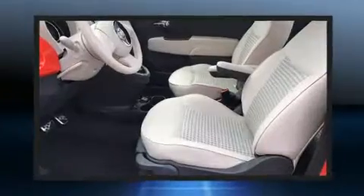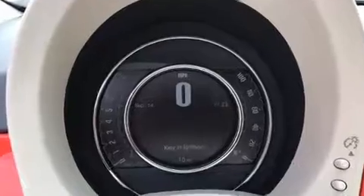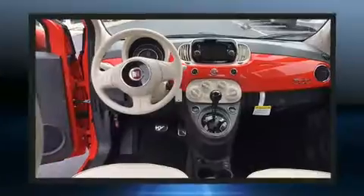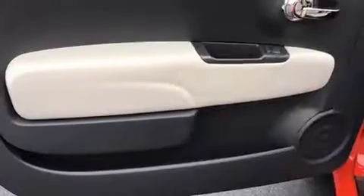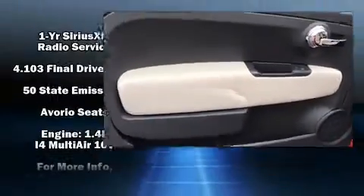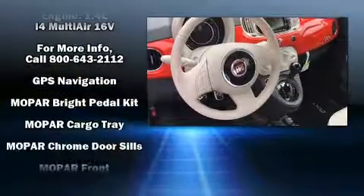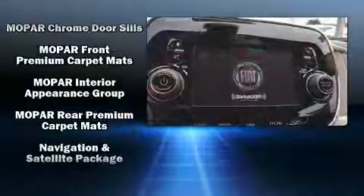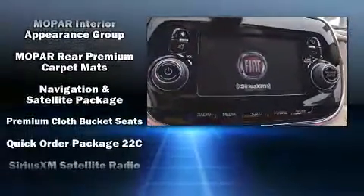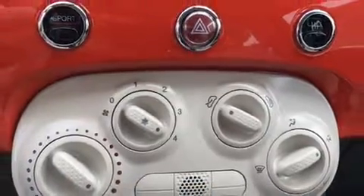Storage solutions are integrated throughout the interior, demonstrating thoughtful attention to detail. Passengers are protected by various safety and security features, including head curtain airbags, front side impact airbags, traction control, brake assist, anti-whiplash front head restraint, ignition disabling, and four-wheel disc brakes with ABS. Various mechanical systems are monitored by electronic stability control, keeping you on your intended path.